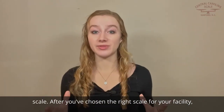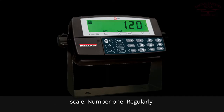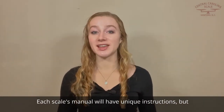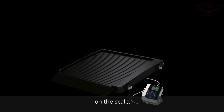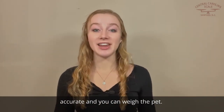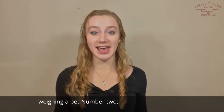After you've chosen the right scale for your facility, there are two key things to remember when using the scale. Number one, regularly check the scale for accuracy. Each scale's manual will have unique instructions, but the procedure is basically the same. Return the scale to zero and place a certified test weight on the scale. If the scale reading matches the test weight, the scale is accurate and you can weigh the pet. If not, you may need to recalibrate the scale prior to weighing a pet.